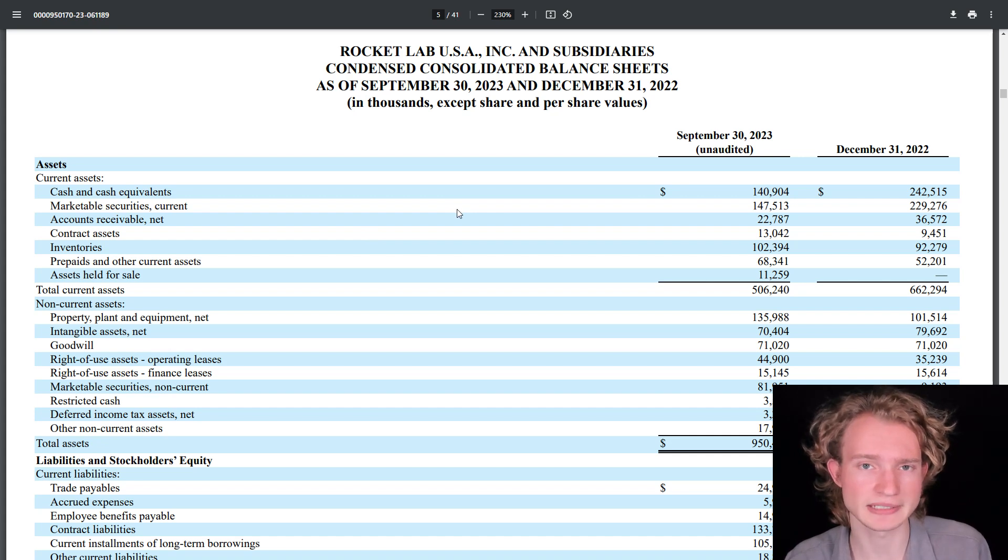Moving on to Rocket Lab's balance sheet as of September 30th, 2023, they had current assets including cash and cash equivalents of $140.9 million and current marketable securities of $147.5 million. You'll notice both of these are lower than where they were at the end of December 2022, because Rocket Lab still isn't generating a profit from their actual business operations. So as they continue to expand, they're continuing to drain the cash that they have on hand.